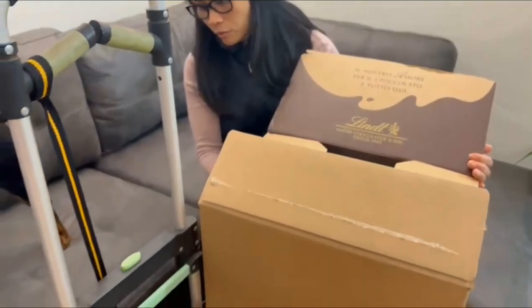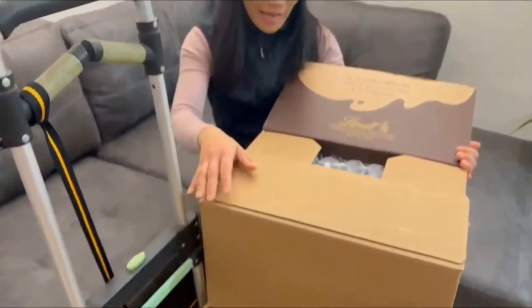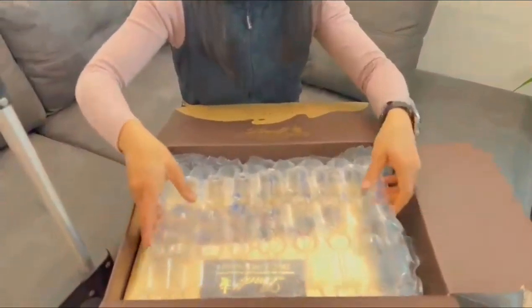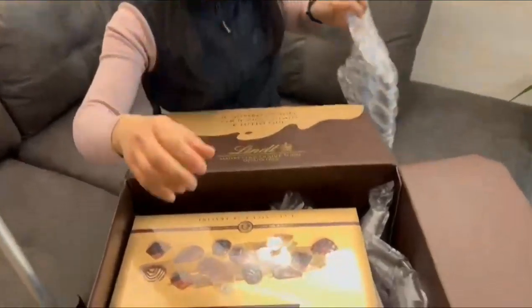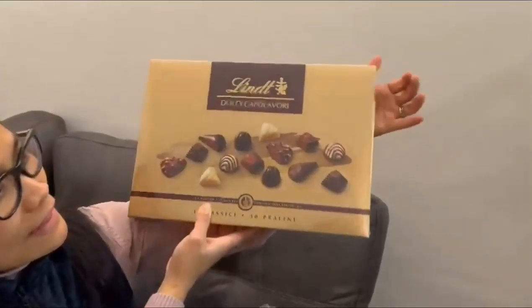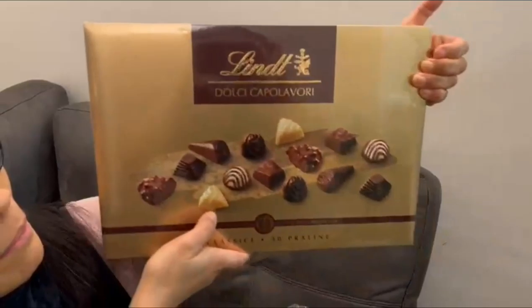I ordered almost 200 bars of chocolate. And I start with this. So this is the first box. There is this one — it's a strategy. And this is Lindt Dolce Cataloguri.